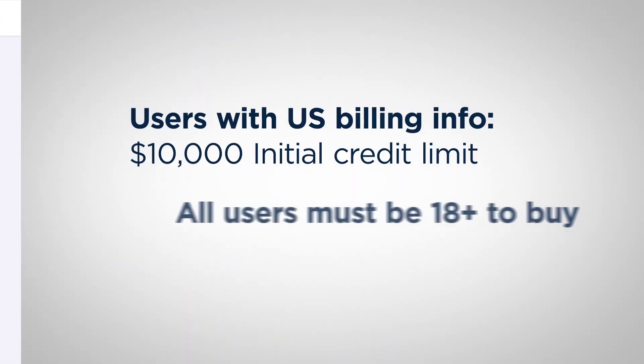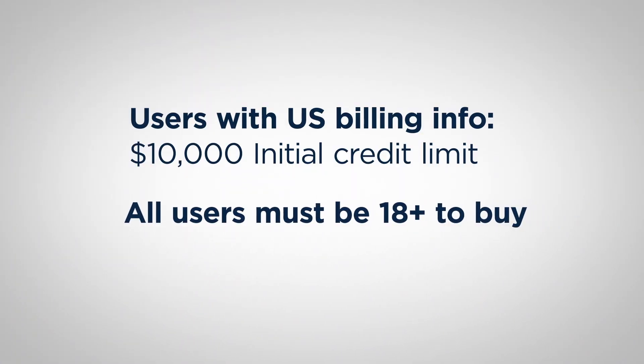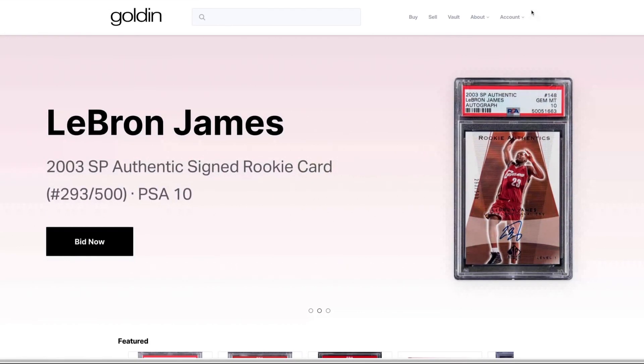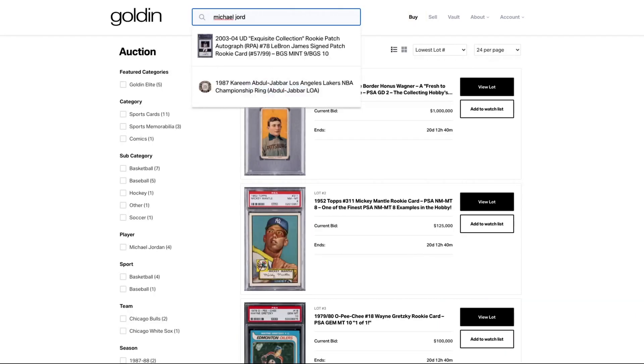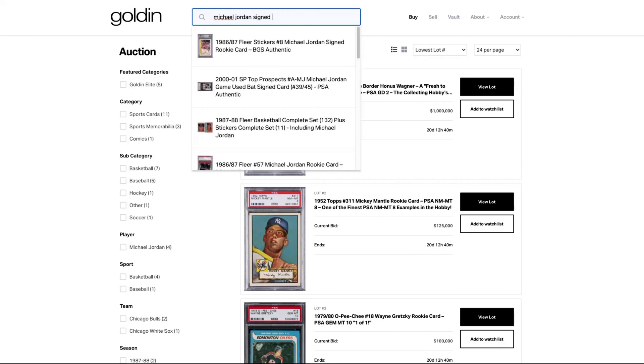One thing to keep in mind: all users must be 18 or older to buy. So now that you are registered and signed in, go to the top navigation and click on Buy. Find an item you want to bid on by using Search, Sorting, and or Filtering, and click on that item.